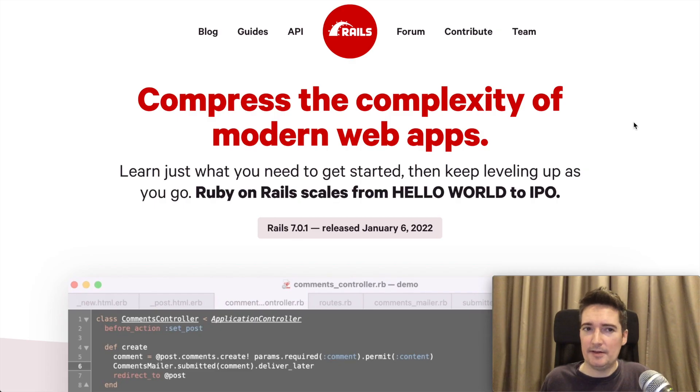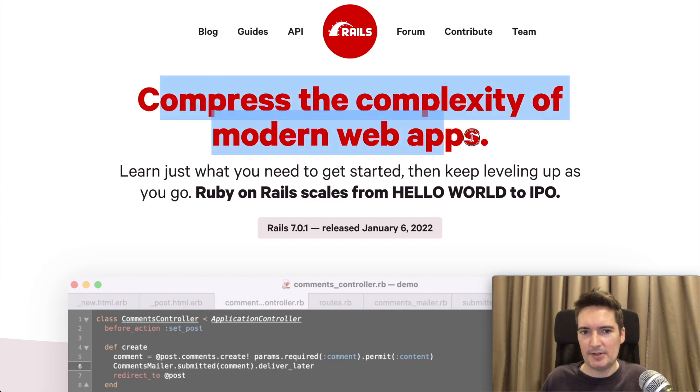They have finally updated the rubyonrails.org website, and I think that is really overdue. They've updated the website and it talks a little bit about the new version of Ruby on Rails. We can see from the top of the website that it mentions the goal is to compress the complexity of modern web applications.